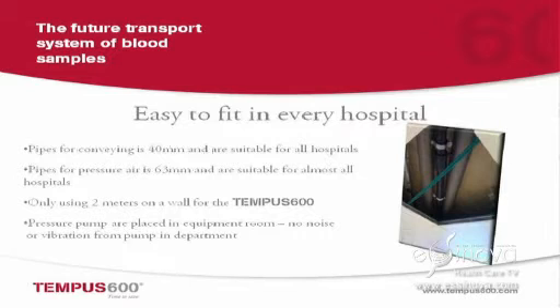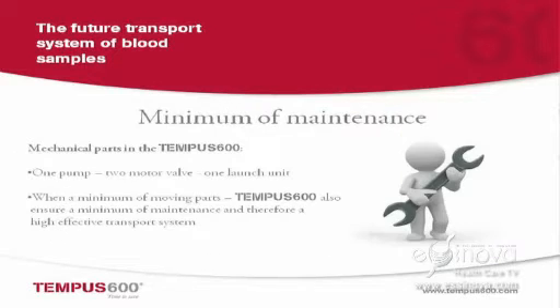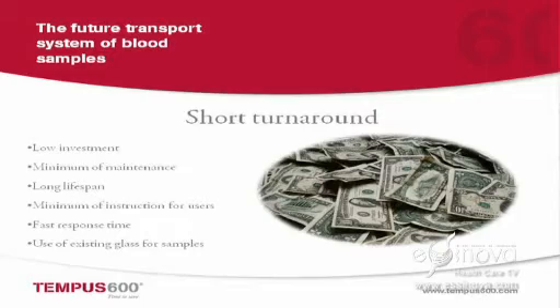It is very easy to install. 40mm pipes can be placed everywhere — in an existing hospital or a new hospital. The maintenance is very low because a pipe system is a dead system, so nothing can go wrong. Only in the launch unit do you have moving parts. This is a turnaround you can really call short — because when you are treating the patient, if you reduce 80% of the response time from the blood samples, then you can treat the patient at the right time.